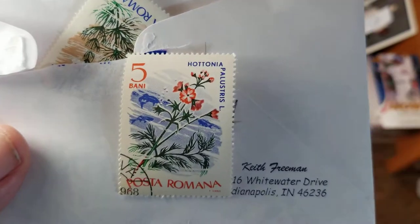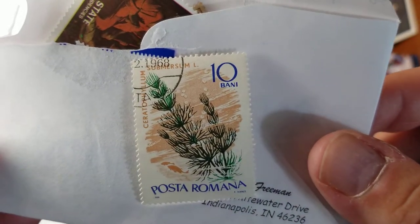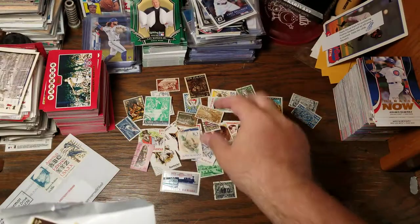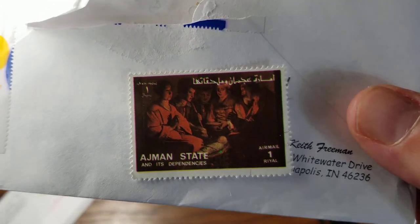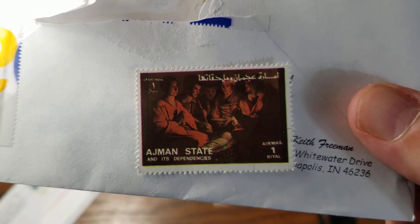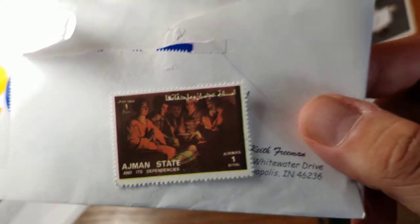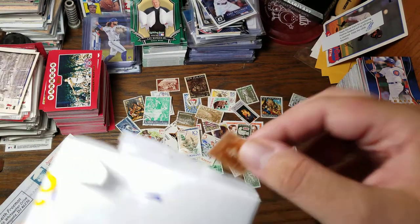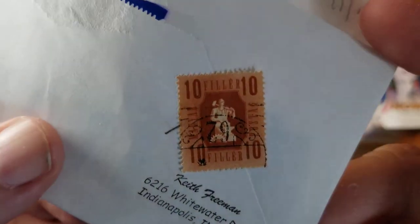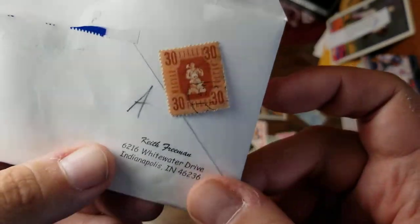Here we've got another one from Romania — some kind of winter flower scene. This one's probably from the same set — looks like some kind of underwater flower, that's interesting. I'm thinking this one is from the same set that made that JFK stamp earlier because I see Ajman on it. I'm not sure what Ajman State and its Dependencies are, but that is one Riyal, which is a very common currency. 10 Filler — that is a filler for my collection. Very similar — we have a 30 Filler, also from Hungary.